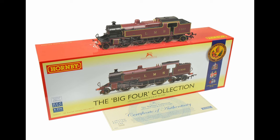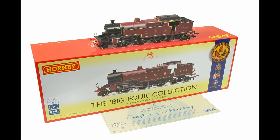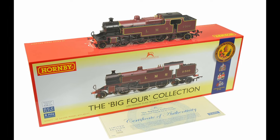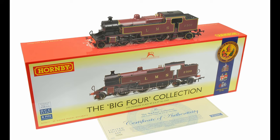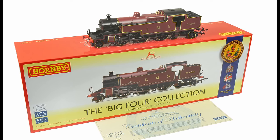Hornby has a bit of a quandary with regard to the LMS representative, because the LNER A1, Great Western Castle, and Southern King Arthur were the principal express passenger locomotives in 1923 for their respective companies. But Hornby doesn't have an express passenger locomotive for the LMS from 1923 — only the superannuated compound. So this has to do. But I think it does very, very well.